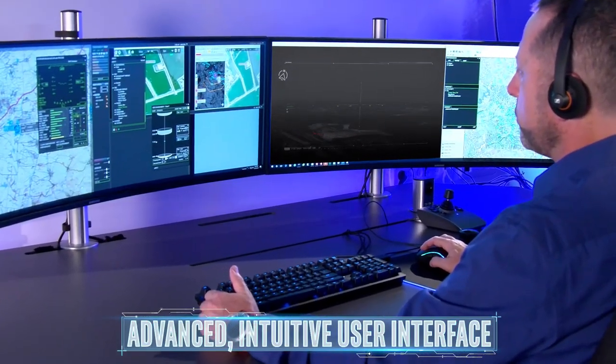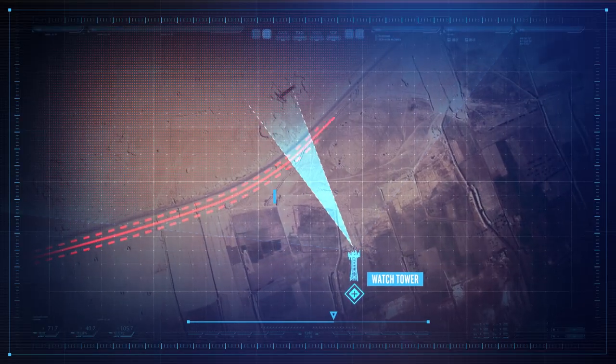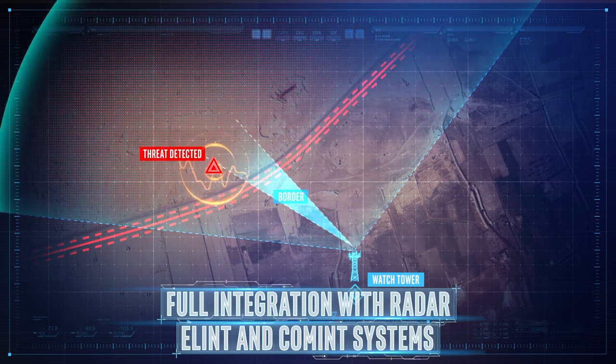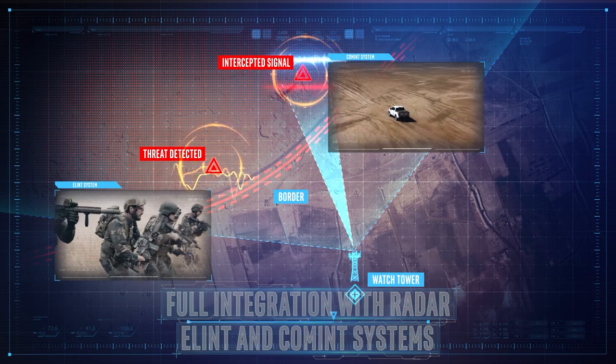The system's advanced intuitive user interface can be operated easily even from remote locations. Megapop can be easily integrated with a variety of intelligence sensors such as radar, elint, and comms systems.